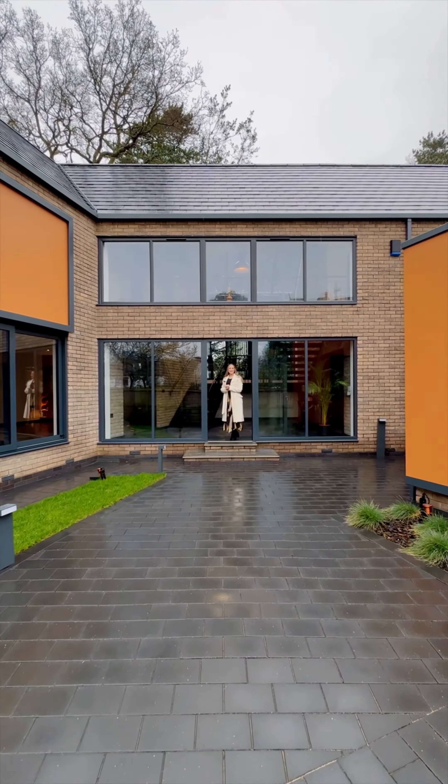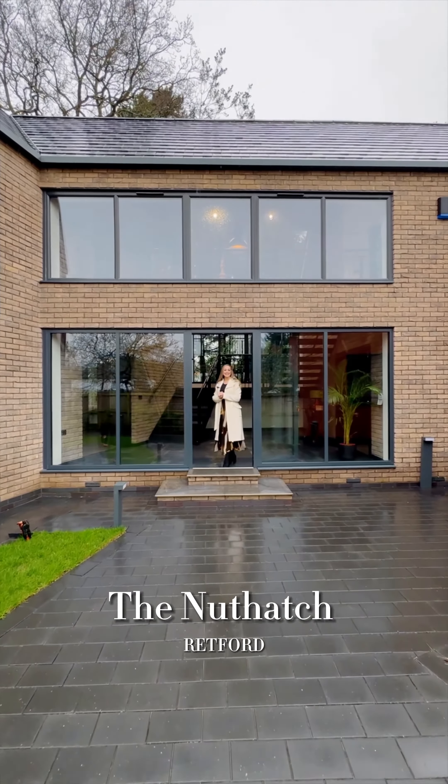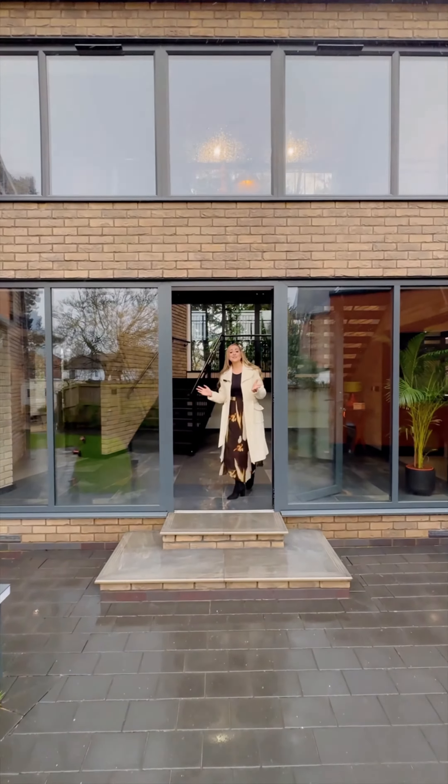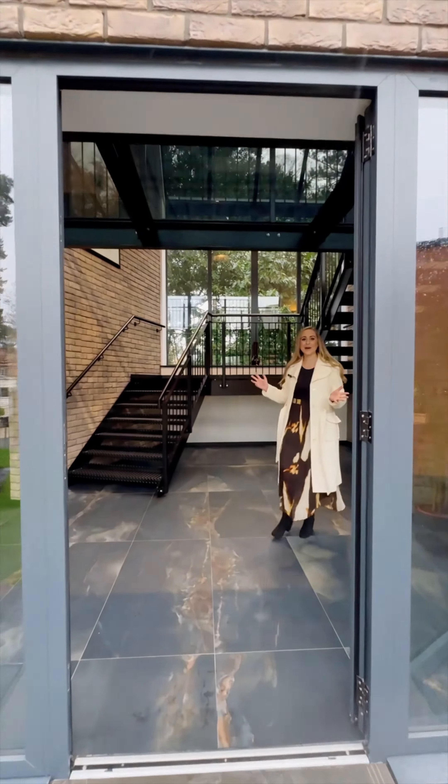Hello, I'm Katie from Fine & Country Boughttree and welcome to The Nuthatch, quietly nestled off Aldsall Park Road in Redford. This is a truly unique, architecturally designed eco home.